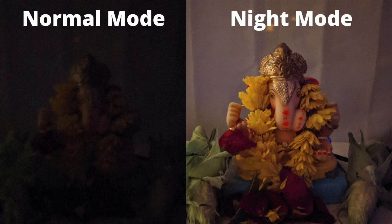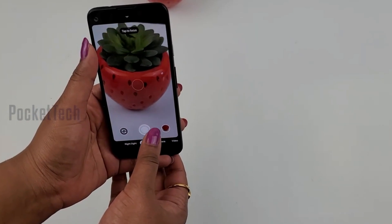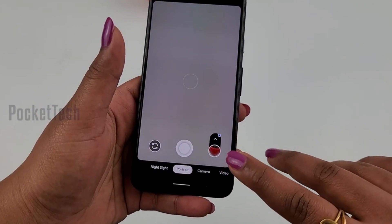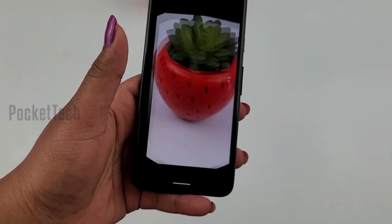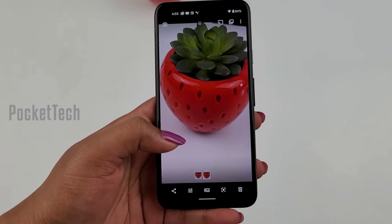When I use other devices, I usually get warm colors, but when I use the Pixel 4a, I get cool colors. The best feature is the portrait mode on Pixel 4a. It comes with bokeh, and it also processes edited photos nicely. You can choose between the original picture or the bokeh portrait version.